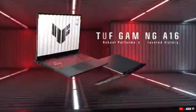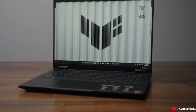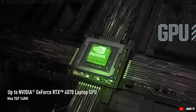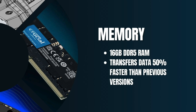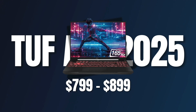Next up, we have the Asus TUF Gaming A16. It's a solid budget-friendly option for architects who need reliable performance. It has an AMD Ryzen 9 processor and NVIDIA RTX 4070 GPU, so it can easily handle BIM software like Revit and AutoCAD. Its 16-inch display delivers clear visuals, while the 16GB DDR5 RAM and 512GB SSD make it smooth for multitasking with more storage than the previous laptop. In my opinion, it's also one of the most affordable yet powerful laptops in the 2025 market.